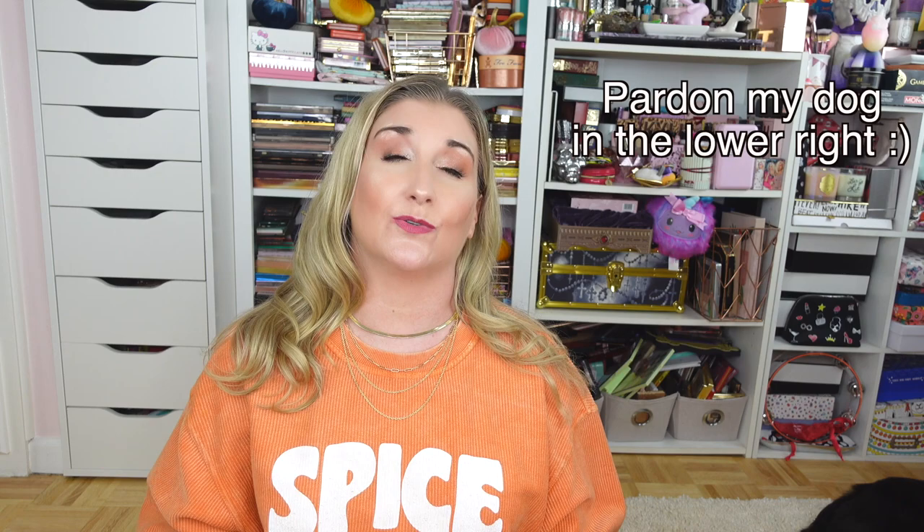Hey y'all, I'm Tamra and welcome to my channel. I am so happy to have you here because I have a massive Ulta unboxing to share with you today. If you enjoy this video and you are new to my channel, I do hope you'll subscribe and ring that notification bell. If you are a returning subscriber, thank you so much from the bottom of my heart — your support means more than you could ever imagine.